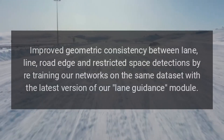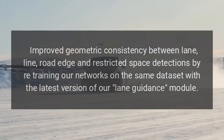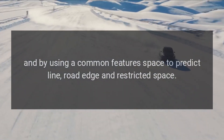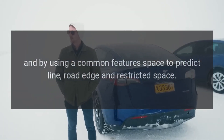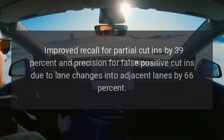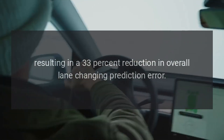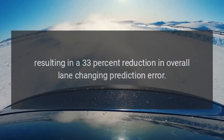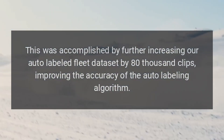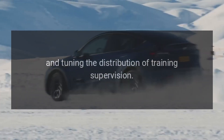Improved geometric consistency between lane, line, road edge, and restricted space detections by retraining our networks on the same dataset with the latest version of our lane guidance module, and by using a common feature space to predict line, road edge, and restricted space. Improved recall for partial cut-ins by 39% and precision for false positive cut-ins due to lane changes into adjacent lanes by 66%, resulting in a 33% reduction in overall lane-changing prediction error. This was accomplished by further increasing our auto-labeled fleet dataset by 80,000 clips, improving the accuracy of the auto-labeling algorithm, and tuning the distribution of training supervision.